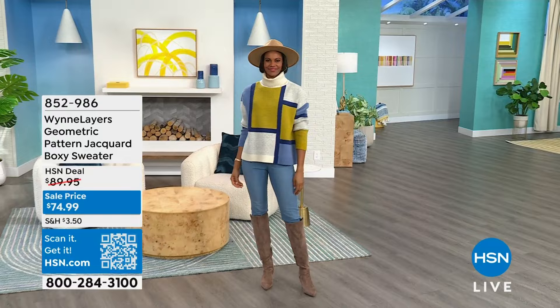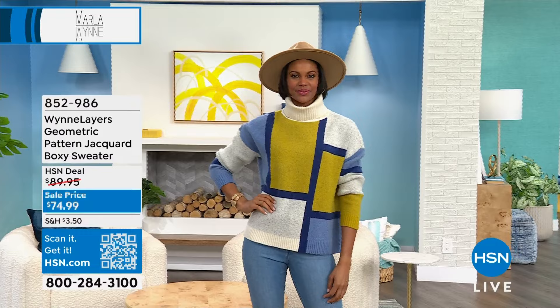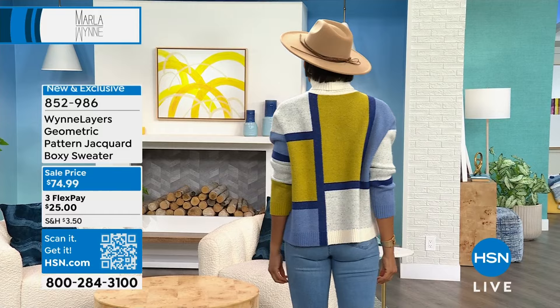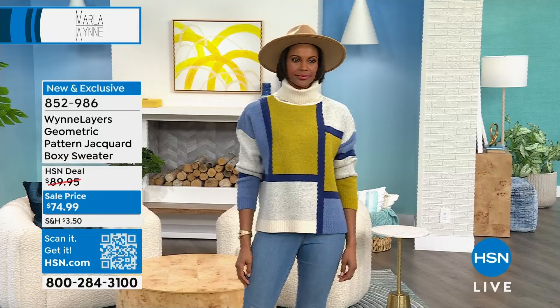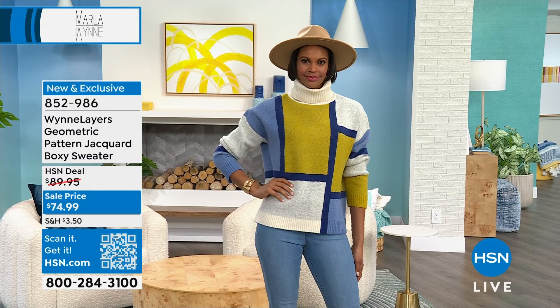It is a gorgeous jacquard knit — we're calling it a boxy sweater. Same kind of boxy, free-flowing cut where it's not too clingy. I love the colors — it's got this great geometric kind of color block design that carries on throughout Marla's collection. This one, for instance, is the chartreuse combo. Anywhere you want to wear something with chartreuse, beautiful blue, creme fraiche — this will go back to it perfectly. Victoria looks so cute. I love the hat with this. She's wearing a size small — she's 5'11" and a dress size 6.